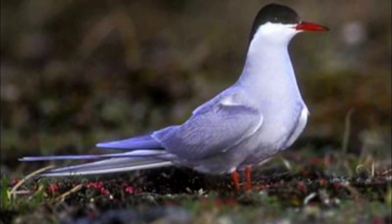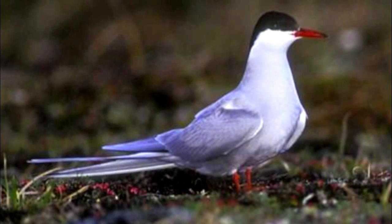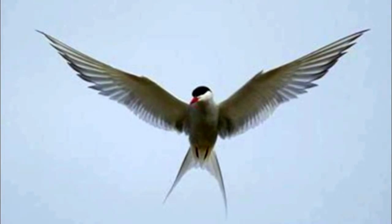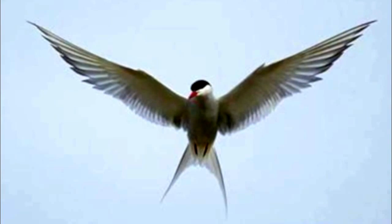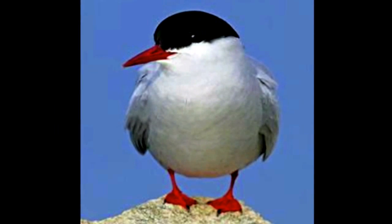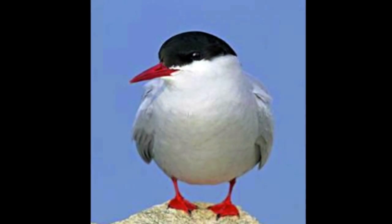Another really interesting bird that we often saw at Tulik Lake but is very difficult to get a picture of — so I borrowed these from the Cornell Lab of Ornithology — is the Arctic tern. The Arctic tern has the longest migration of any bird, about 25,000 miles from its wintering ground in Antarctica to its summer ground up in the Arctic. Pretty impressive.